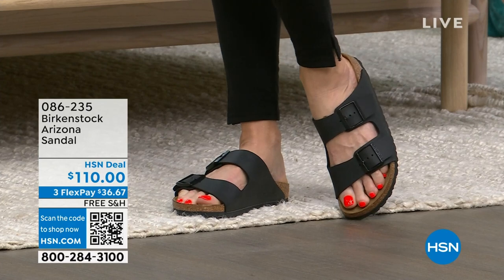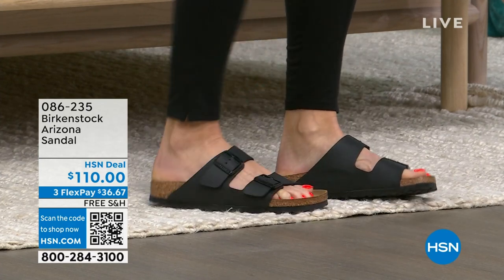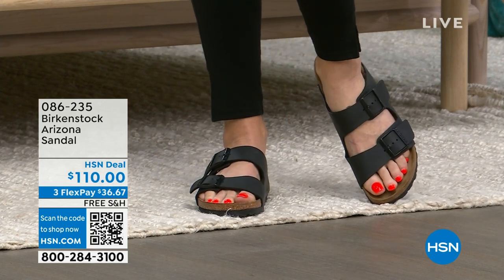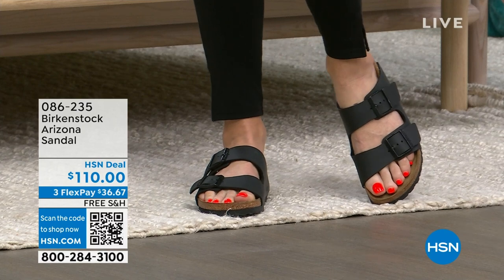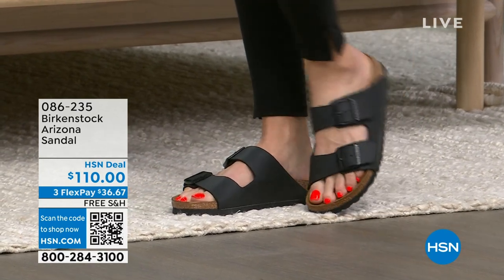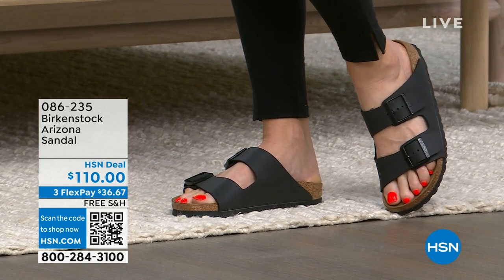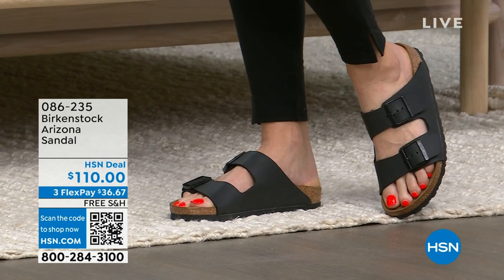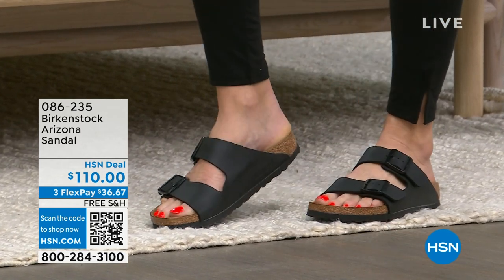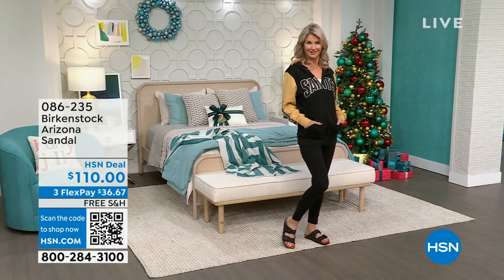We've got those in lots of other colors. This might be the Birkenstock that you wear all the time — and if you do wear it all the time, you need another color, and we've got them for you. You've got free shipping, you've got FlexPay. These are the original Birkenstock brand — this is not a look-alike, this is not an imitator. If you don't want to wait for the Arizona, you can shop on hsn.com; item number 086-235.